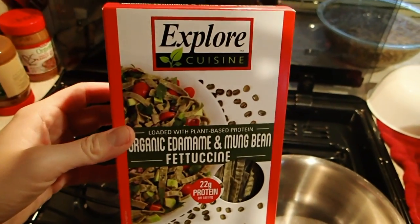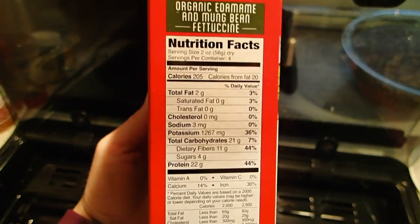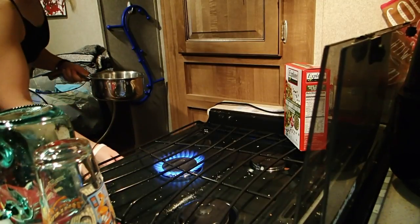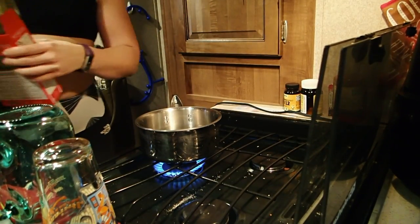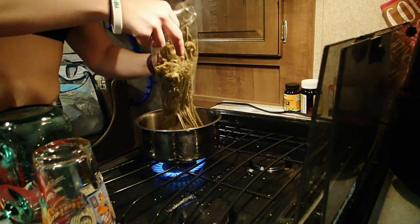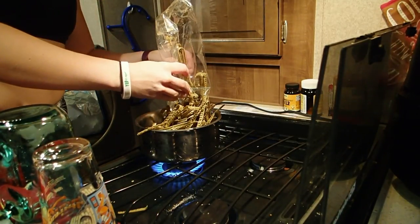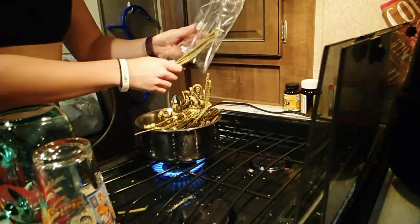This was going to be my dinner. So this is edamame and mung bean pasta. You can see there's 11 grams of fiber and 22 grams of protein per serving. So it's a really good high protein, high fiber option because it's made out of beans — it's pretty freaking cool, and they have all different kinds. I really like the black bean one. They look kind of strange because they're colored the same color as the beans, so the black bean pasta is actually dark and looks kind of crazy. But it's just beans — it's delicious. I obviously had some trouble putting it in the pan, but really good high fiber, high protein option.